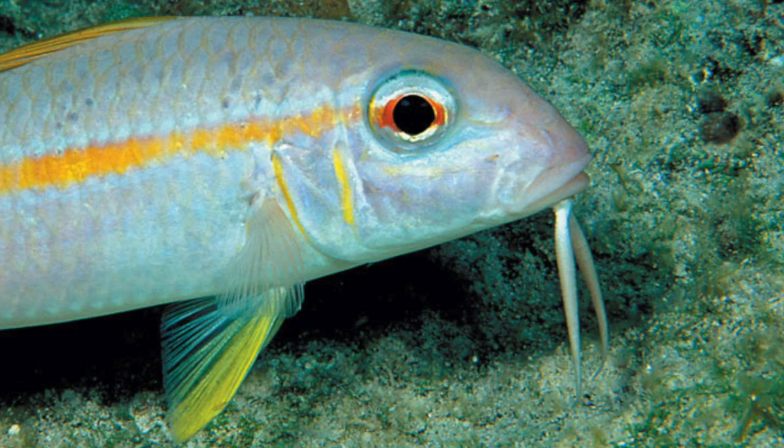We want to look out for a fish with a yellow line across the middle, with something that looks like two super long white hairs sticking out of their chins. This is a goatfish, and they are named this because goats have beards, but instead of a beard, these fish have a pair of barbells on the side of their chin.